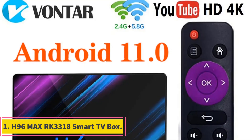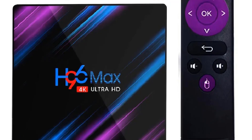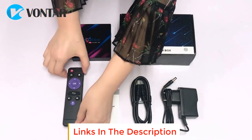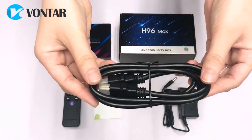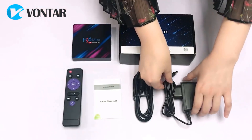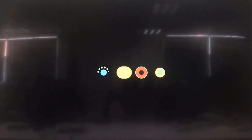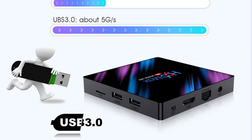Number 1: H96 Max RK3318 Smart TV Box. The H96 Max RK3318 Smart TV Box is a powerful media player that transforms your TV into a smart entertainment hub. Running on the Android operating system, this TV box offers a range of features and functions to enhance your viewing experience. With its RK3318 quad-core processor and ample storage options — 4 GB/64 GB or 2 GB/16 GB — the H96 Max TV box provides smooth and responsive performance, allowing you to stream and play media effortlessly.